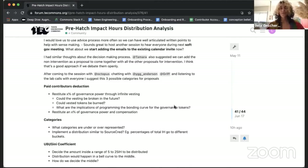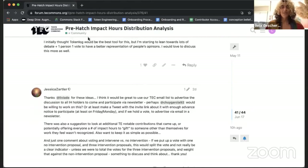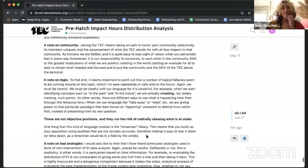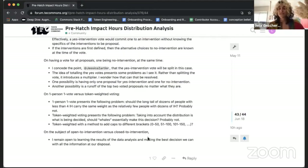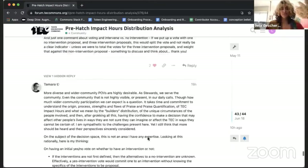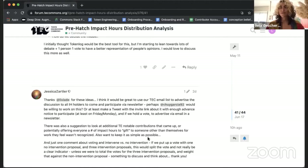We're discussing whether changes should happen retroactively to results we already have, and we've been having very interesting discussions with inputs from many community members. All of you in the Trusted Seed are an important voice in this process. We would love your participation through the advice process — join the forum post called 'Pre-Hatch Impact Hours.' It does look time-consuming, which is why we're hosting a debate on Tuesday.